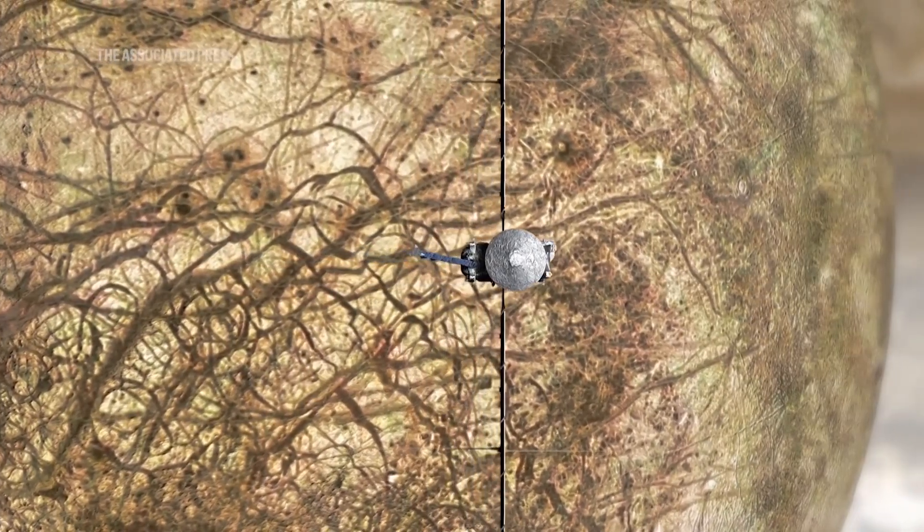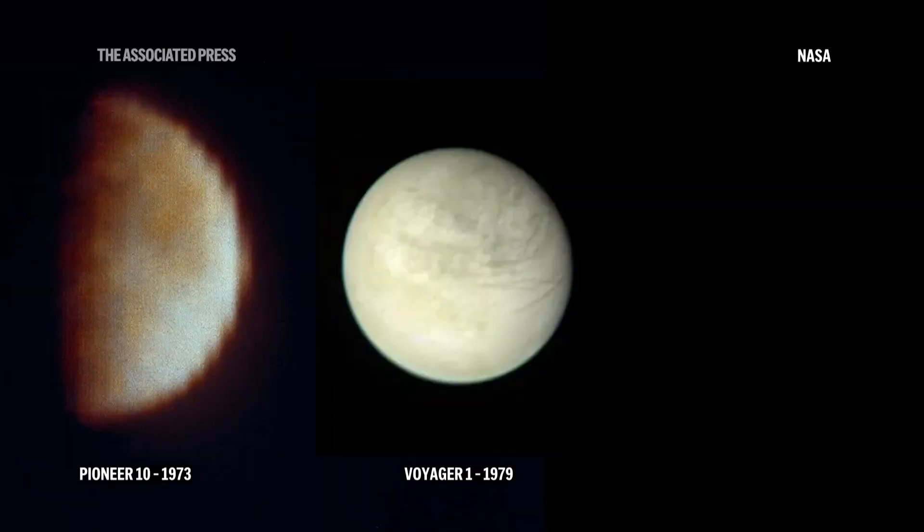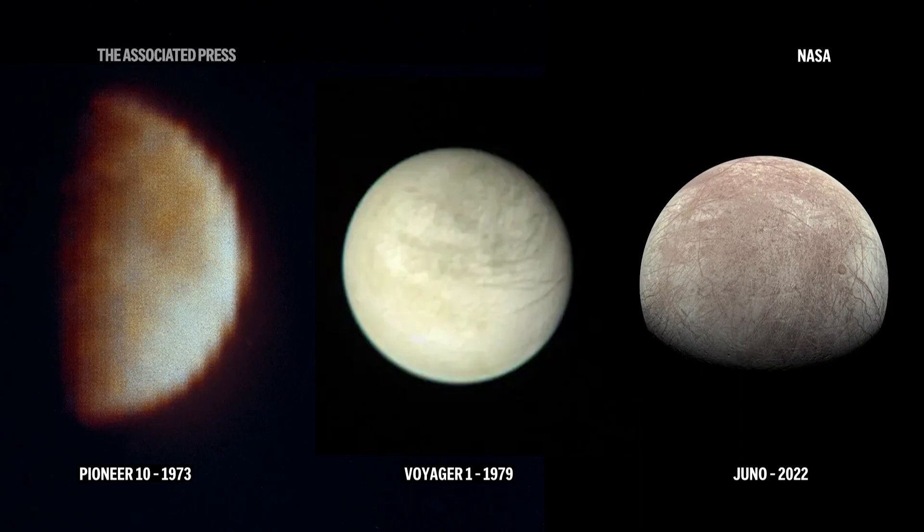This is the first mission ever devoted to Europa. There have been spacecraft that have gotten up close and personal with Jupiter before — flybys and other missions. But really, the emphasis, the focus here is Europa. In fact, they see Europa as quite possibly the best bet for life outside our planet if it's there.